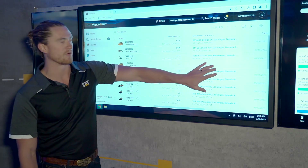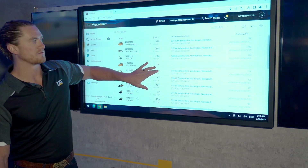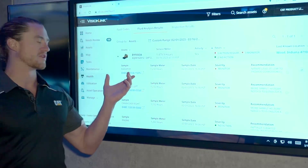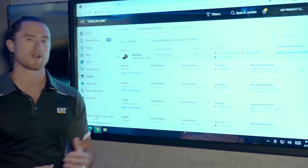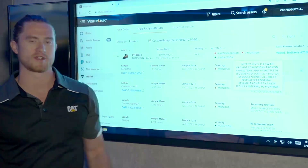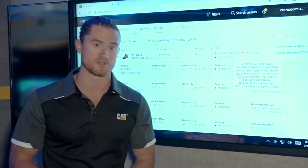We can pull in hour meter, last known location, fuel and depth levels, and many other metrics as well. For this asset, we have the ability to go into SOS Web where we're going to see recommendations from fluid analyst experts, or we can simply click here in VisionLink and bring that recommendation into the system so you do not have to leave.